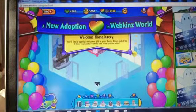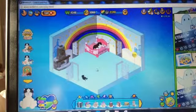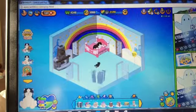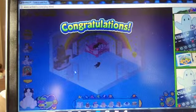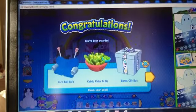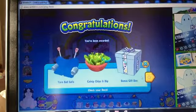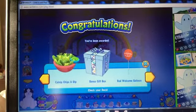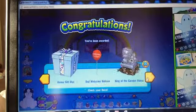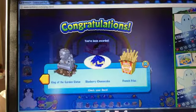There she is. That's Coco's room. Now her gift box — oh, yarn ball sofa, catnip chips and dip, bonus gift box, red welcome balloon, king of the garden statue, blueberry cheesecake and french fries.